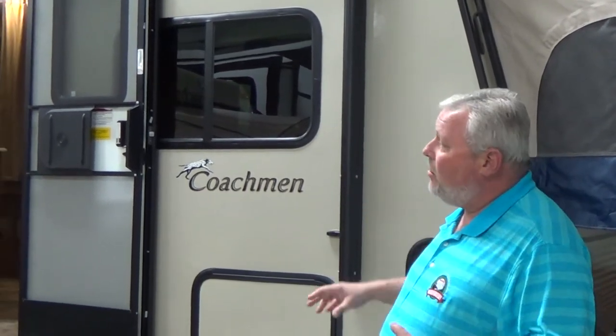Ultralight construction, meaning aluminum frame with bonded fiberglass walls. This trailer is only 4,600 pounds, which is extremely lightweight for what it is. This particular model has three tip outs and a slide room — all at only 4,600 pounds.